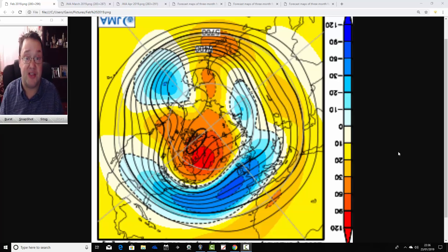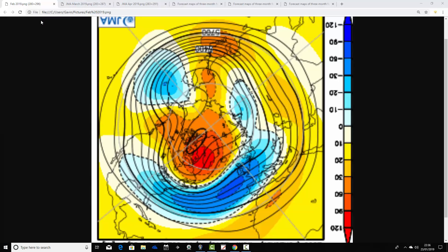Just to flag coming up later on this afternoon, we're going to have a look at the weather for the next week to 10 days — all the usual stuff. So we're going to start off with the 500 millibar height anomaly flowchart from the JMA Season Model for February 2019, looking at the North Pole view down.